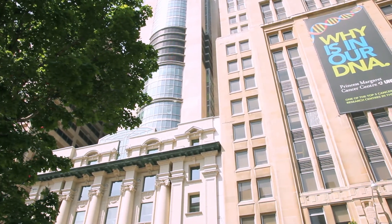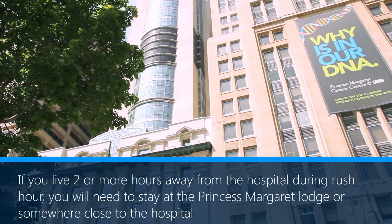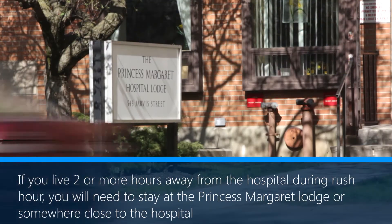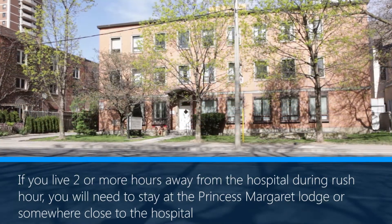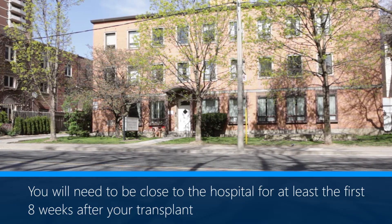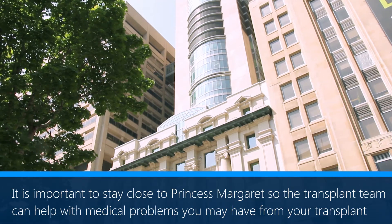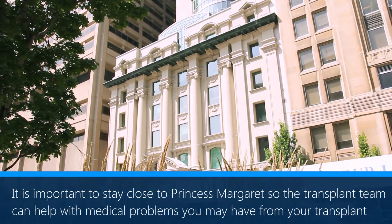After your blood counts recover and you are doing well, you will leave the hospital. If you live 2 hours or more away from the hospital during rush hour, you will need to stay at the Princess Margaret Lodge or somewhere close to the hospital. You will need to be close to the hospital for at least the first 8 weeks after your transplant. It is important to stay close to Princess Margaret so the transplant team can help with any medical problems you may have from your transplant.